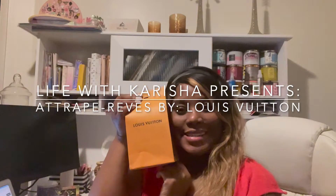Welcome back to my channel. My name is Carisha from LifeWithCarisha.org and today I have an unboxing for you all.